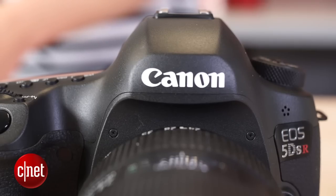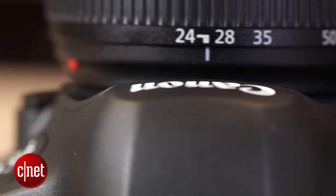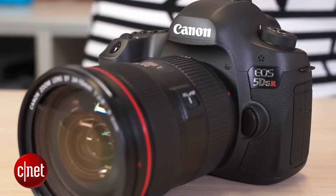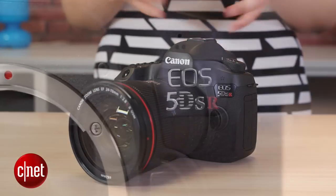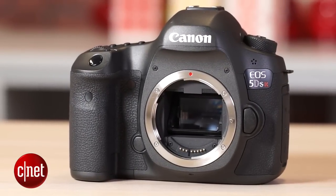Apart from the crazy resolution sensor, the 5DS and 5DSR share two Digic 6 processors, which allow the camera to shoot at speeds of up to 5 frames a second. There is a 61-point AF system inside and a redesigned mirror vibration control system, so the mirror has been redesigned entirely to reduce the effects of mirror vibration on your final image.